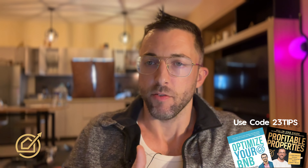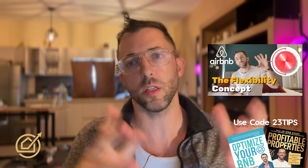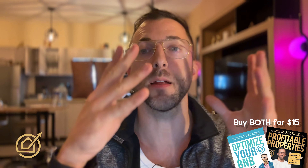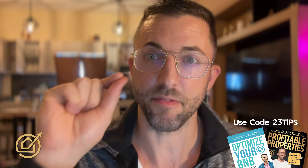Number ten: house rules. There's something I call the flexibility concept. It says you can dial up and down the flexibility of your listing depending on your occupancy and price. If you have an awesome listing and you're always highly occupied at very high rates, you can make it a little less flexible to reduce risk and add more house rules. But if you're struggling with occupancy, take some of those house rules out. If you do insist on having many house rules, put the most important ones at the top — the ones that might actually affect the guest's reservation.